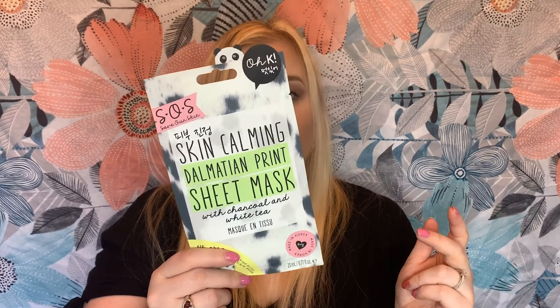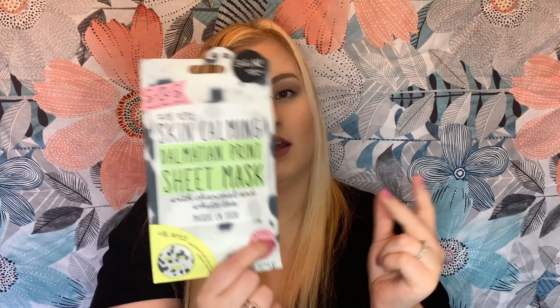The third item is from the brand OK — it's a sheet mask. There were three different ones you could get and I got the dalmatian print one, which has charcoal and white tea in it. It's a Korean brand and I love Korean skincare, so this is a proper treat. You just cleanse your face, put it on, leave it for 10 to 20 minutes, and then take it off and your skin feels so nice. I also like to use a jade roller on top to help it soak in. This retails for £4.